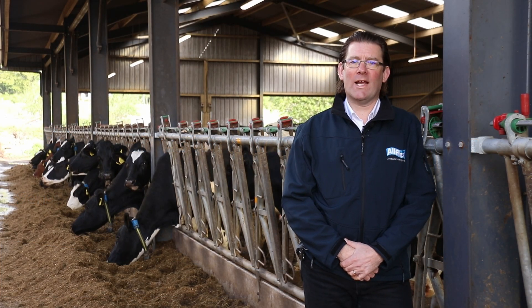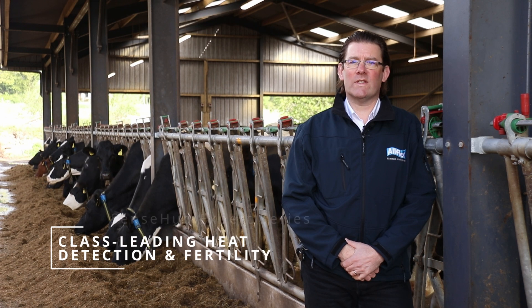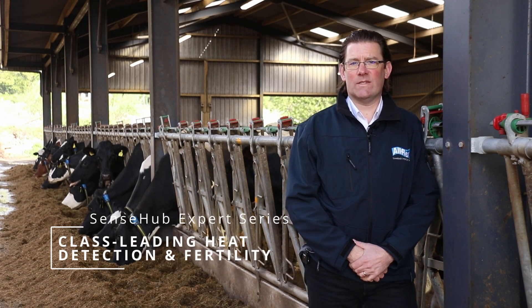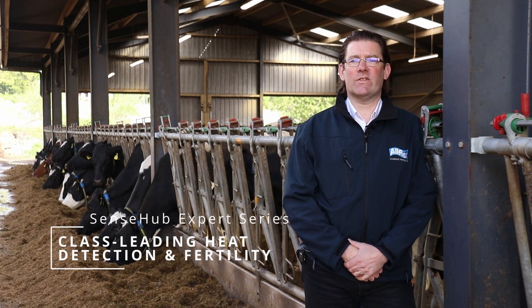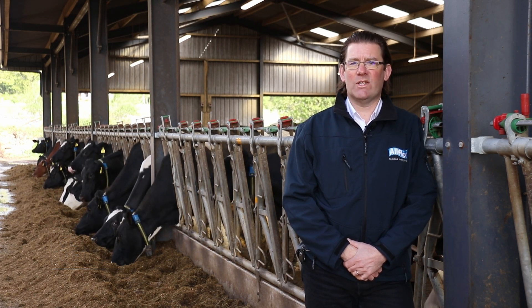Hello, I'm Johnny Mackey from AllFlex Livestock Intelligence. In this video we'll look at the SenseHub Herd Monitoring System's class-leading heat detection function and discuss how it could help you to optimise your herd's fertility.